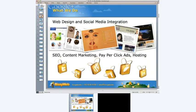BusyWeb is a web design and social media integration company. What we do is search engine optimization, content marketing, pay per click, and web hosting. We develop all of our websites in WordPress, which allows us to publish beautiful websites that are fully search engine optimized and that automatically integrate with Facebook, Twitter, LinkedIn, Google Plus, YouTube, Pinterest, and other social media technologies.